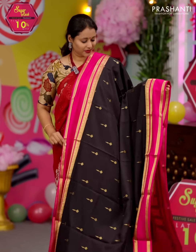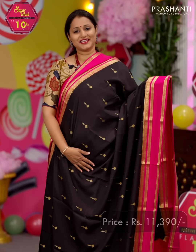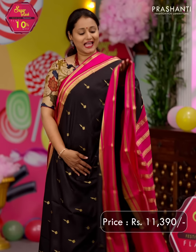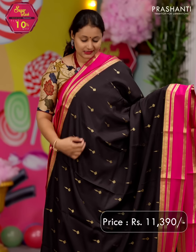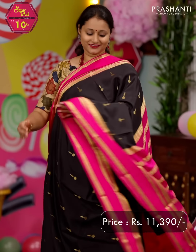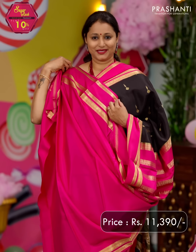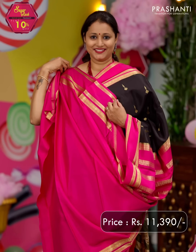Black with pink — one more stunning colour combination, with contrast retapet borders on either sides. The body has got very pretty zari buttas that run all over the saree, giving it a very classy look. A contrast pallu in pink — that's the pallu — and a matching blouse in pink. Priced at ₹11,390.